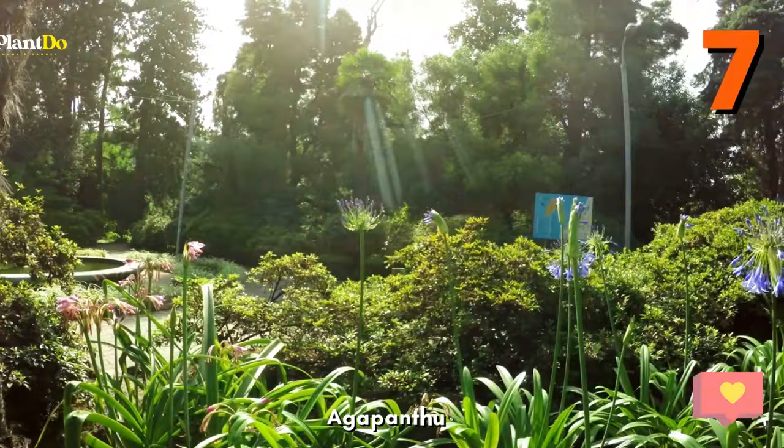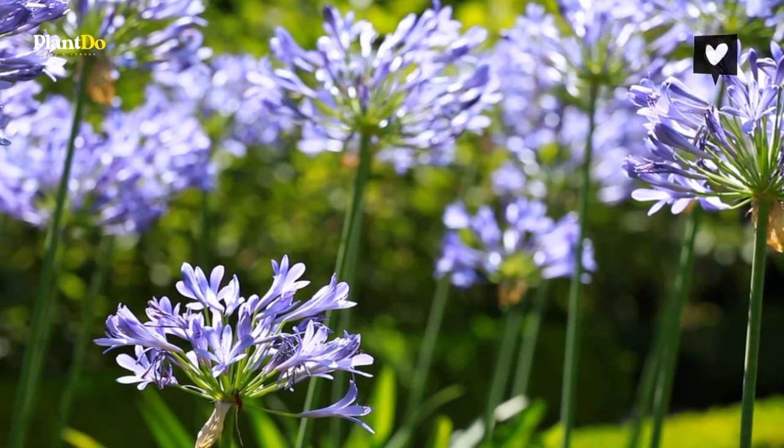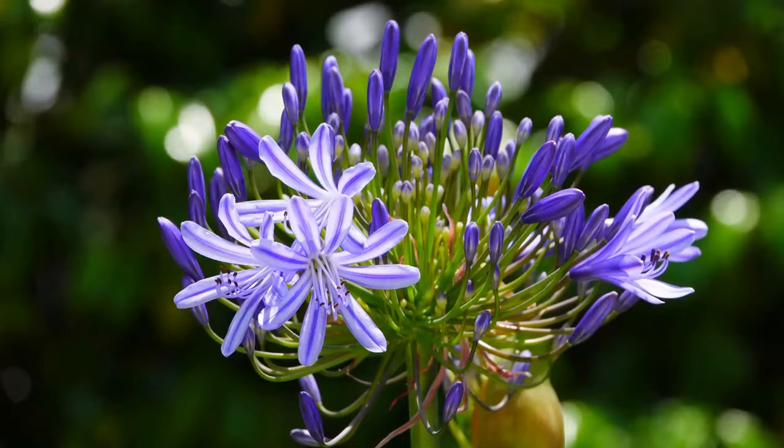Number 7: Agapanthus. Agapanthus comes to life in late summer. It features large, elegant, deep blue bell-shaped blooms that are clustered together on tall, sturdy stems. These showy flower heads stand well above the plant's foliage.